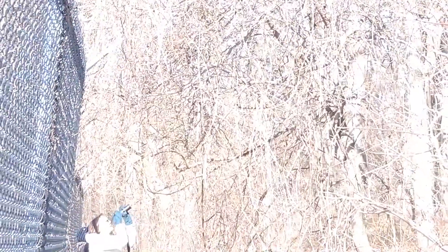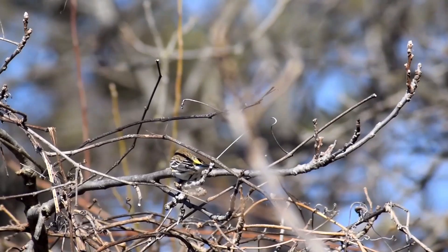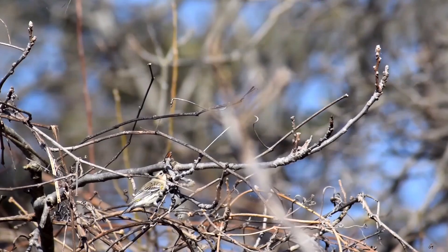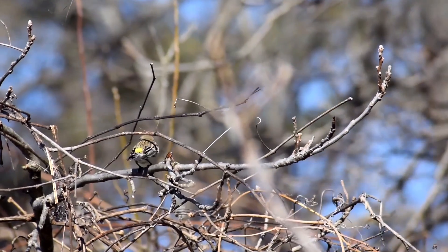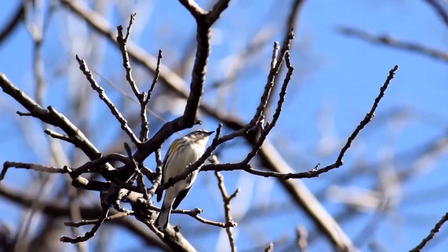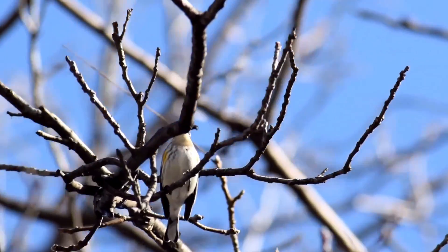Whoa, look at these people taking in the fresh air. I wonder what they spotted. We found it — the yellow-rumped warbler. There it is. So pretty. Nope, the yellow rump. You said rump.